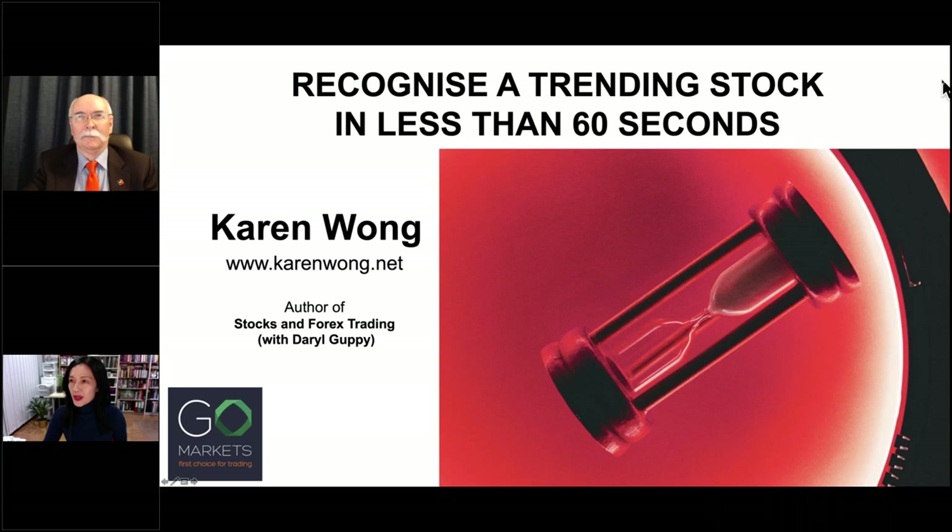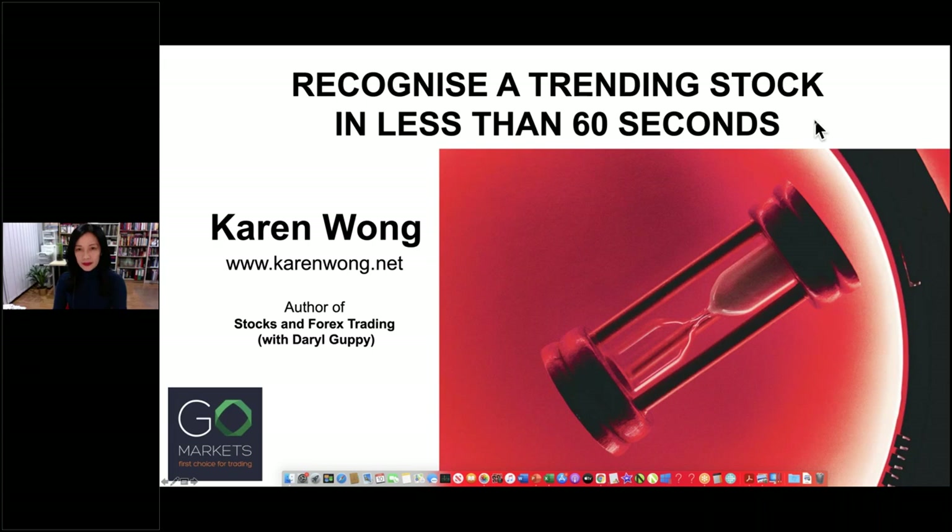OK, I hope everyone can see my screen and hear my voice. We'll get started. Thank you for joining me this evening. Tonight I'm going to talk about a really good skill to have as a trader: the skill of being able to recognise a trending stock in less than 60 seconds.